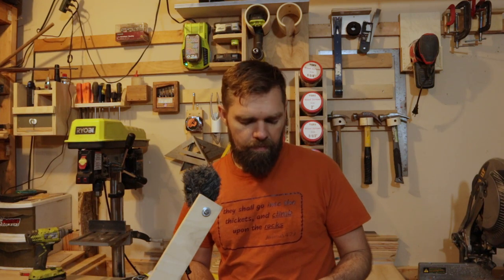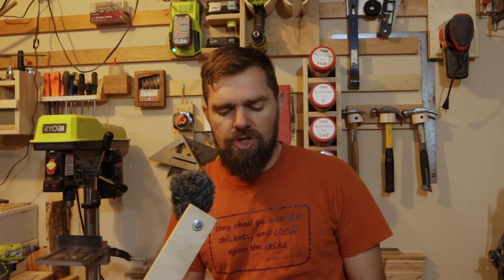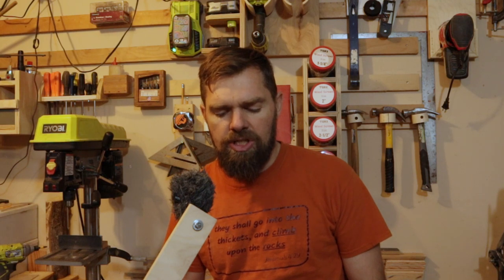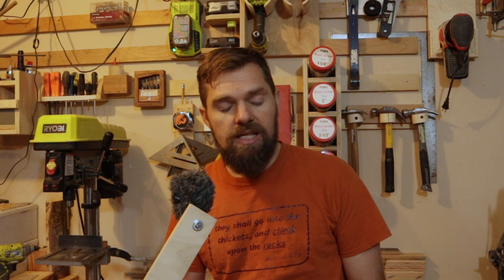My definition, after talking to all of these people and really thinking about it, is this: a climbing wall volume is a structure that attaches to the wall and changes the dynamic flow or angles, and it should be able to easily accept holds. That is what a climbing wall volume should be.